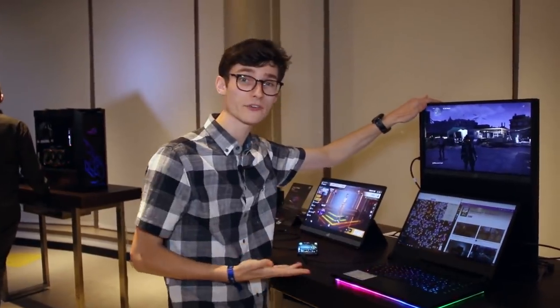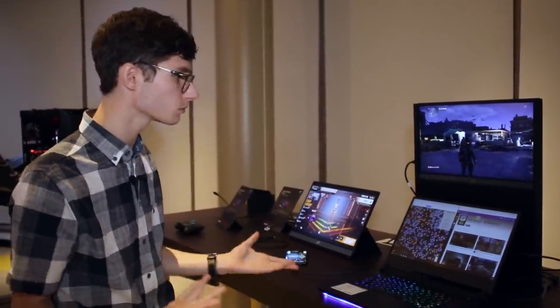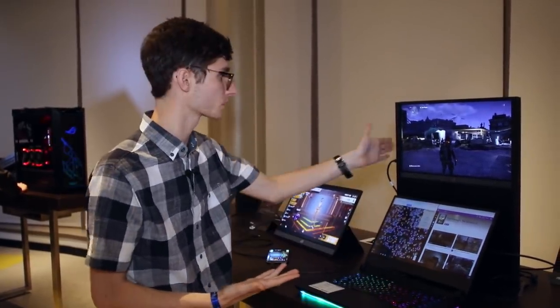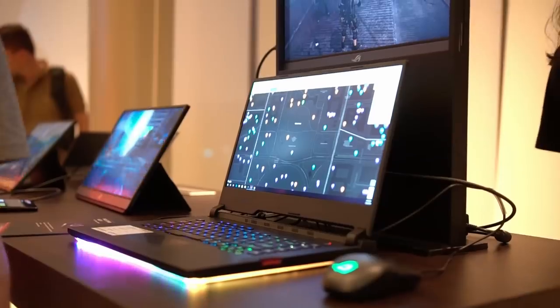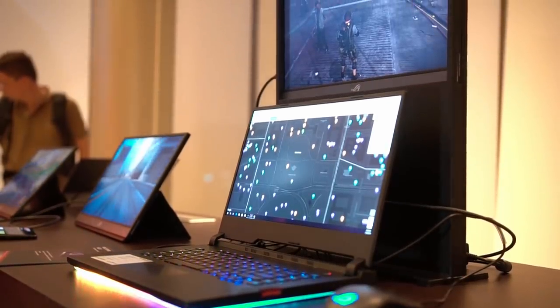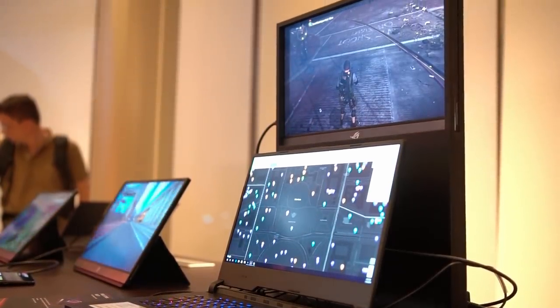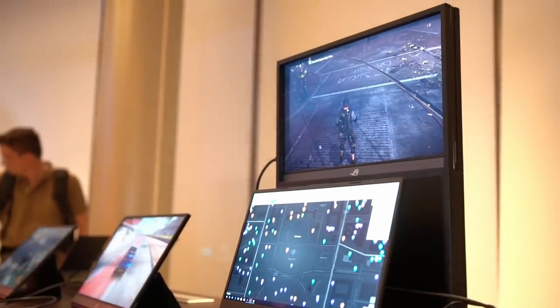The setup they have here is probably what a lot of us would actually end up using it for — as a second display for a laptop. So this is a 17-inch laptop paired with a 17-inch portable gaming display side by side. They might also bring out some sort of attachment to put it next to your monitor, and like we have here with The Division, you can just use it as a normal monitor.